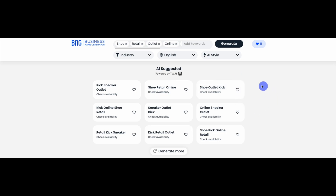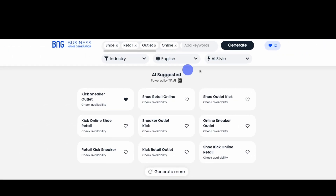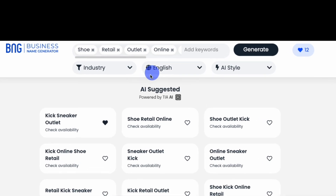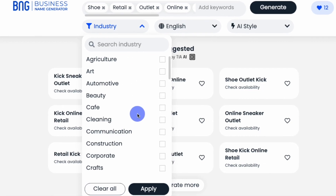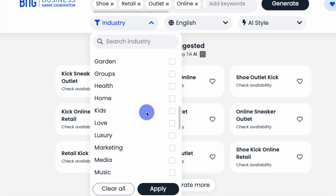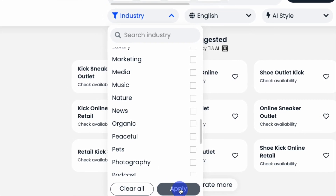You can click on any name to check the domain name's availability, or you can use our filters to narrow your search in three ways – by language, industry, or by various naming parameters. Under the Industry filter, you can choose from a wide range of industries and niches that apply to your business. When you're done, click Apply, and the filter will do the rest.